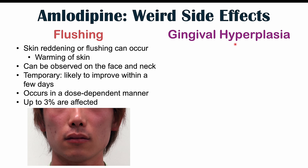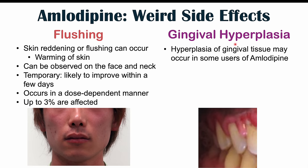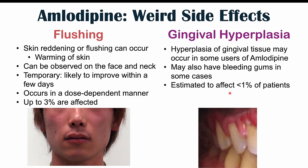Gingival hyperplasia is another side effect of amlodipine use. It is a hyperplasia of gingival tissue — the gums in the mouth — where the gums appear thicker in appearance. We may also see some bleeding gums in some cases, so it can look like gingivitis. It's estimated to affect less than one percent of patients, making it a more rare, atypical side effect. When learning about the side effects of amlodipine, gingival hyperplasia is something that commonly comes up to look out for.